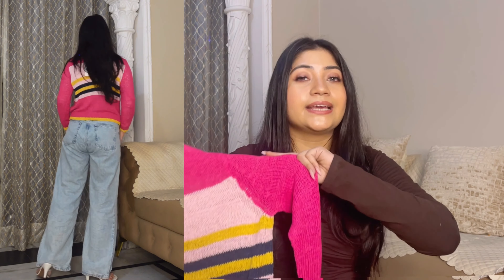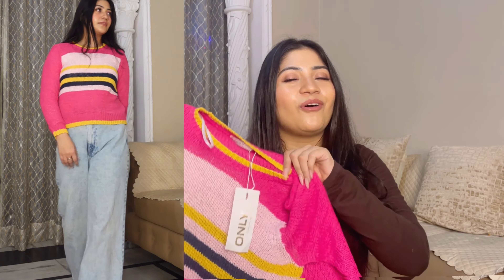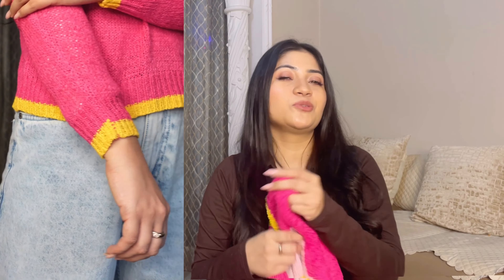You can style this color block sweater with blue denim. Since there are already so many colors in the sweater, I would suggest styling it with basic pants or trousers. There are so many color combinations that look good after wearing it. I liked it and it is affordable for its price.